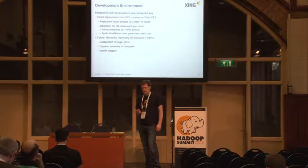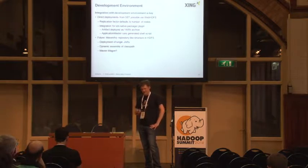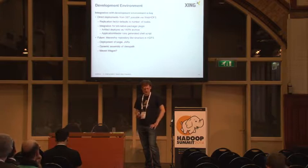One idea for the future is to have a Maven or Ivy-like repository structure in HDFS so that you don't need to redeploy everything — just update the one changed jar and you're fine. This would mean launching the application is a bit more difficult because you have to dynamically assemble a class path from these paths. It might be worth thinking about a Maven wagon. We have to evaluate that because creating smaller files, and if you even publish snapshots, might not be very intelligent.